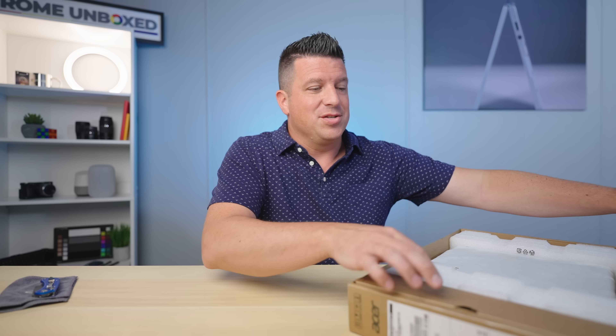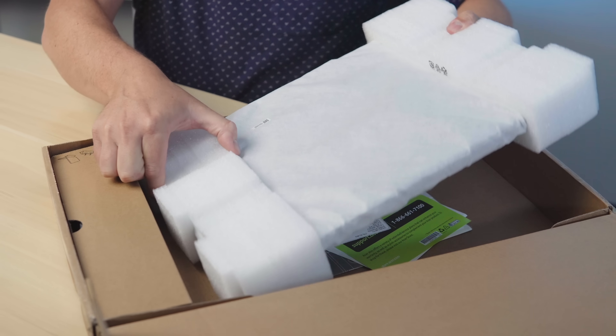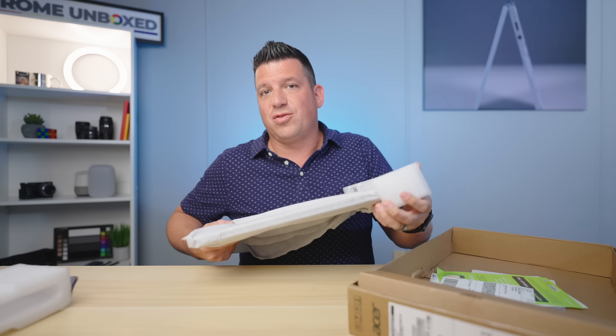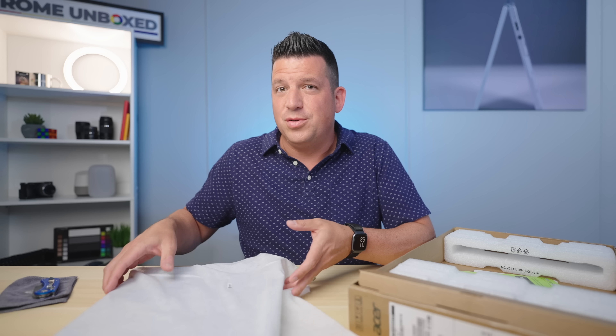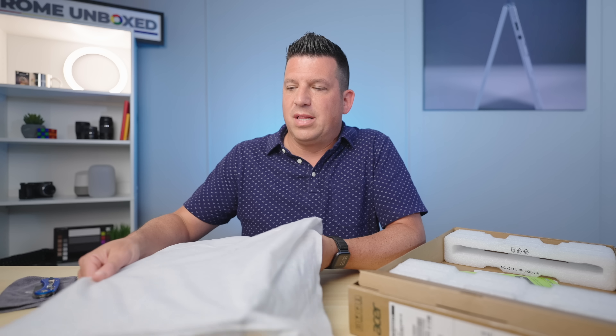Without any further ado, let's just jump in the box here. This is a hefty box — it's a hefty Chromebook. It is the Acer Chromebook 317. A couple of things we can glean from just that model number: one is the fact that it's a 300 series Chromebook, which means it's in the more affordable price range. This one is slated to start at $379 in the US and it'll be launching in June.